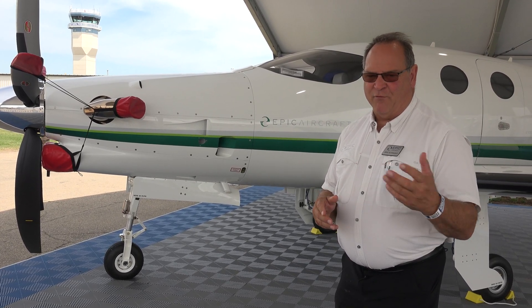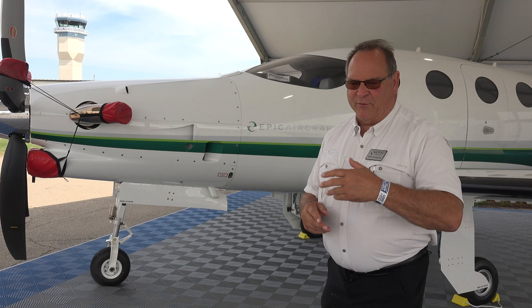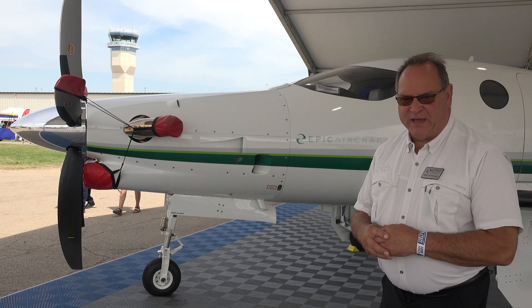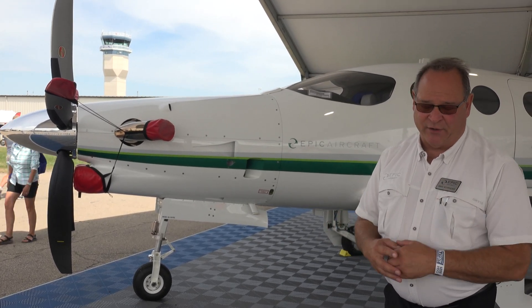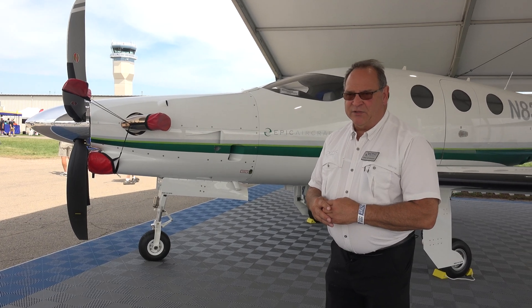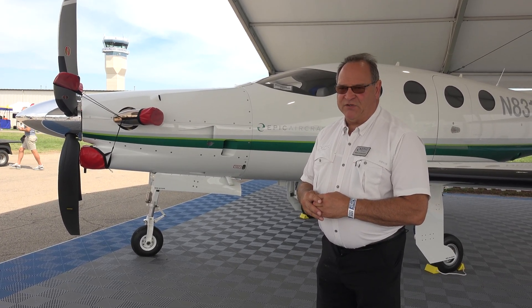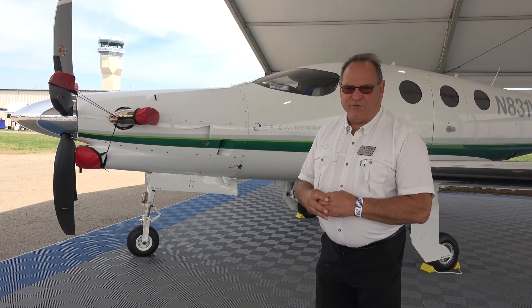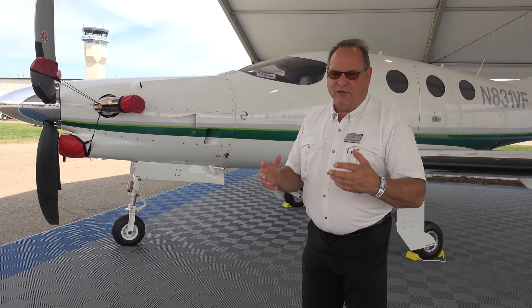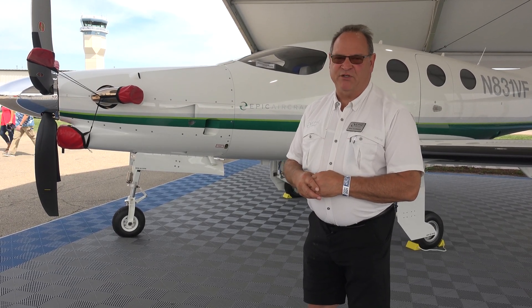Then of course we hit COVID, so we had a layoff, and during that time period we started developing the E-1000 GX, which uses the GFC 700 Autopilot, Hartzell 5-blade composite propeller — just a new version of the aircraft.